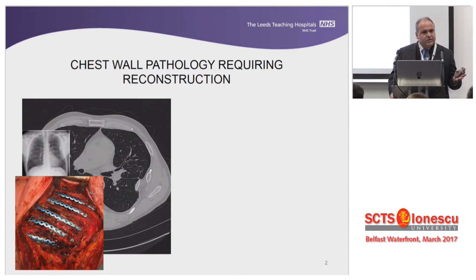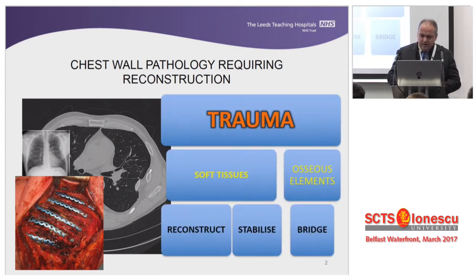In many units, people deal with trauma and will have to deal with acute trauma situations. In those cases, you sometimes have to replenish soft tissues that people may have lost during the injury, or you might have to breach or stabilize the chest wall and the osseous elements. In that situation, you have to use a combination of prostheses.